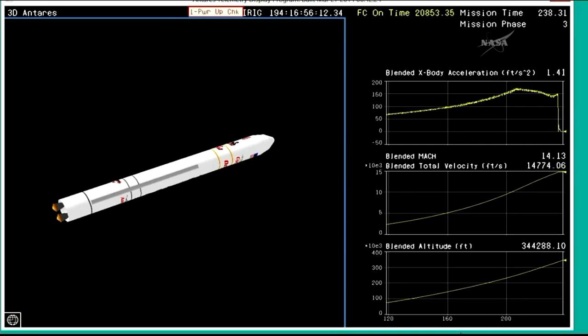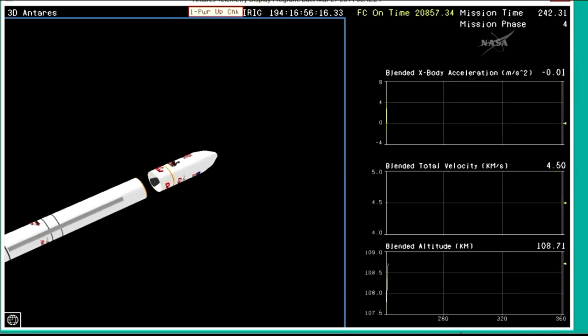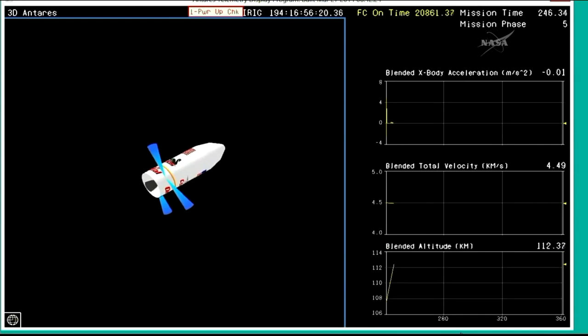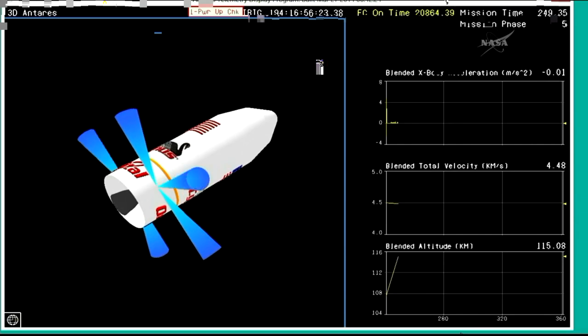And we have MECO. Stage one throttling down. Main engine cut off. PSS disabled. We have stage one separation. Stage one separation confirmed. The two main engines did their job successfully.